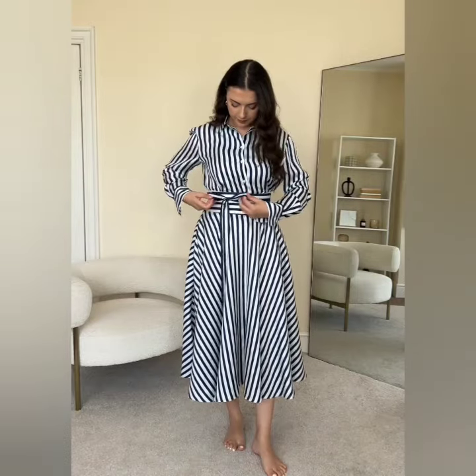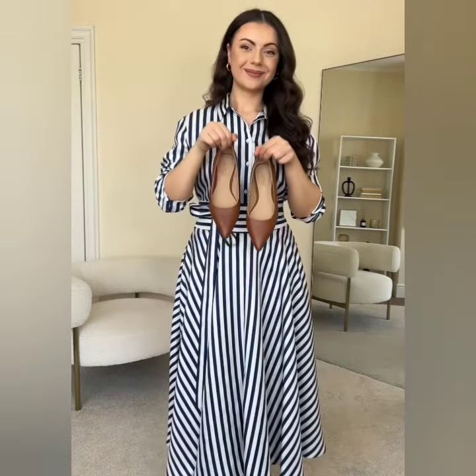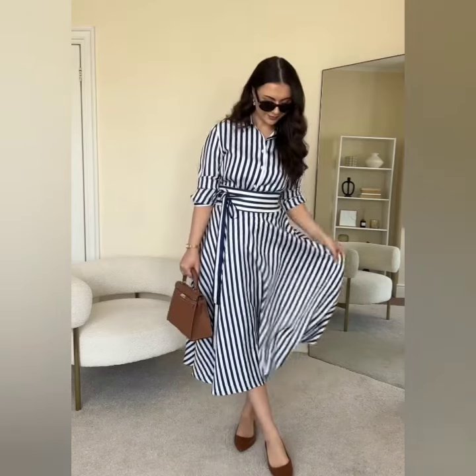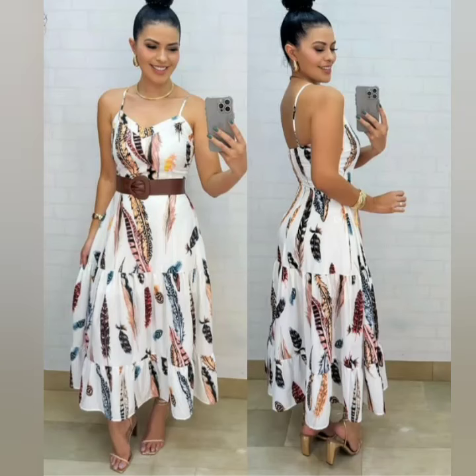Hello everyone, welcome back to our channel. In this video, you will be looking at the beautiful dresser designs — tinted and solid color, different types of beautiful casual dresser designs.